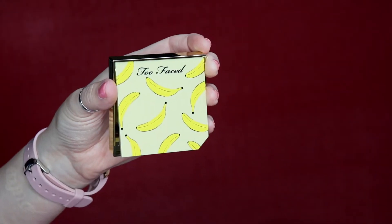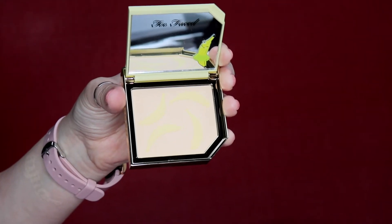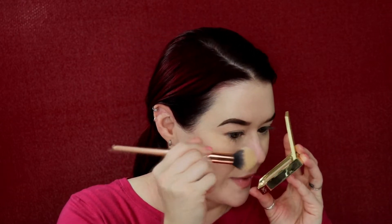I'm just going to throw on some concealer and set it with my normal Laura Mercier translucent loose setting powder, and then we'll get on to the next product. The next thing is the It's Bananas setting powder, which retails for $30. It is so cute — on the inside the little bananas are said to brighten, while the rest of the setting powder is said to set your face.